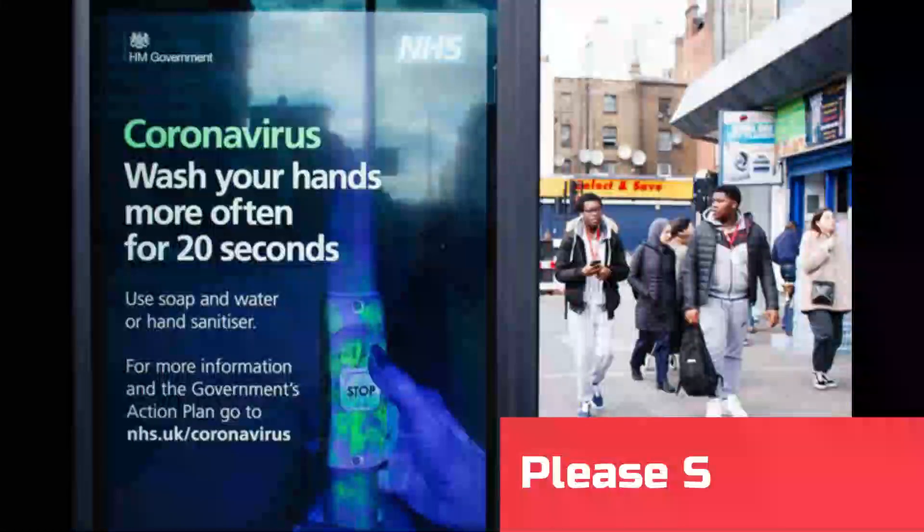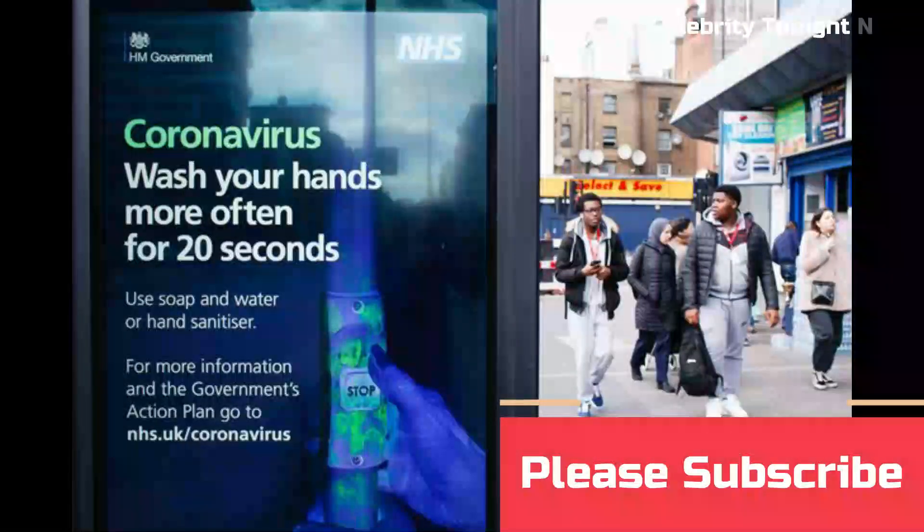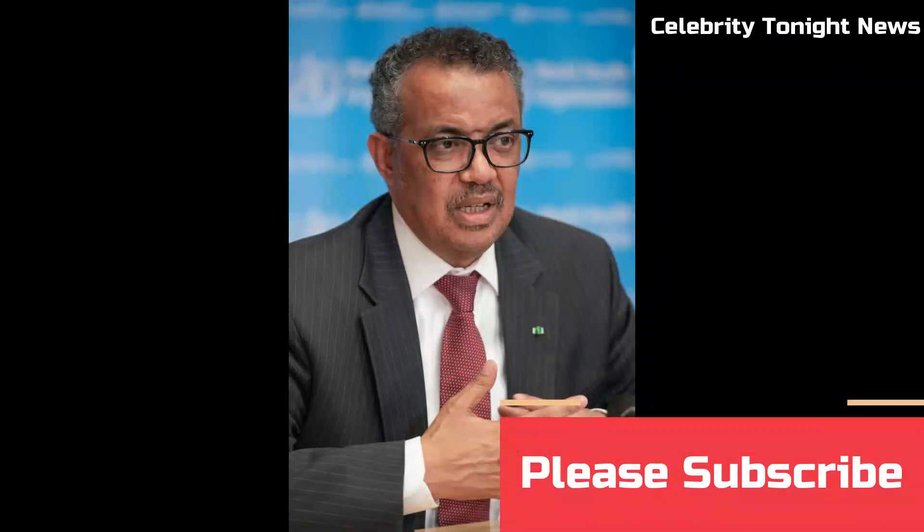Hundreds of thousands of people across the UK will be feeling worried about the spread of coronavirus, which has killed more than 8,200 people around the world.